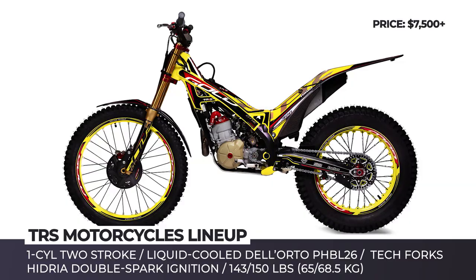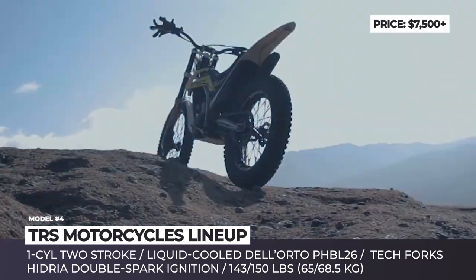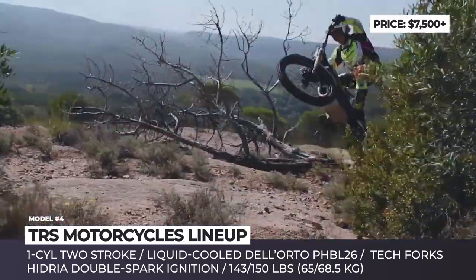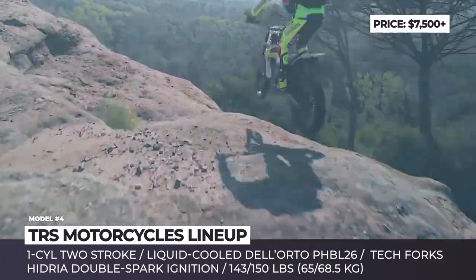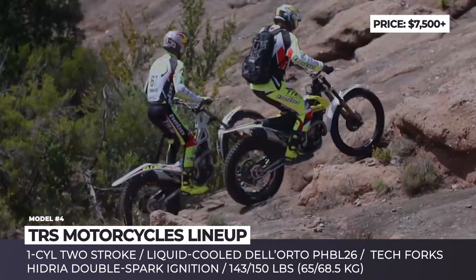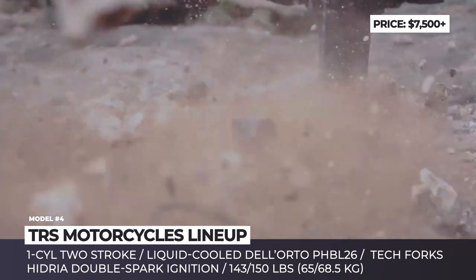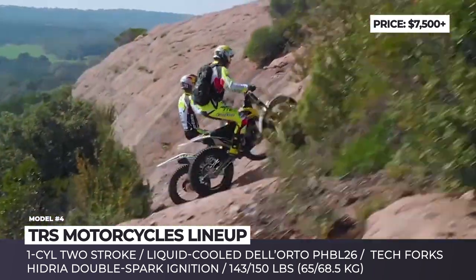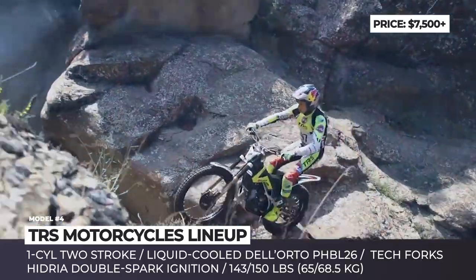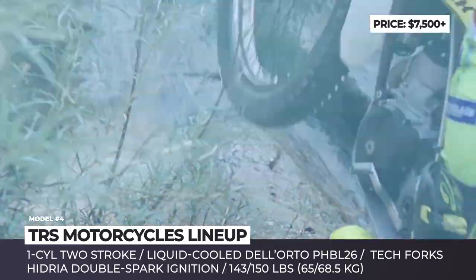TRS Motorcycles. The story of the Spanish TRS began in 2013 as a shared vision of four partners, among them Jordi Torres, seven-times trial rider world champion. Competitors usually try to downplay the attractiveness of these bikes by stressing the startup nature of the company, but so far TRS has a solid record of expanding the dealership network and selling everything that they can build.